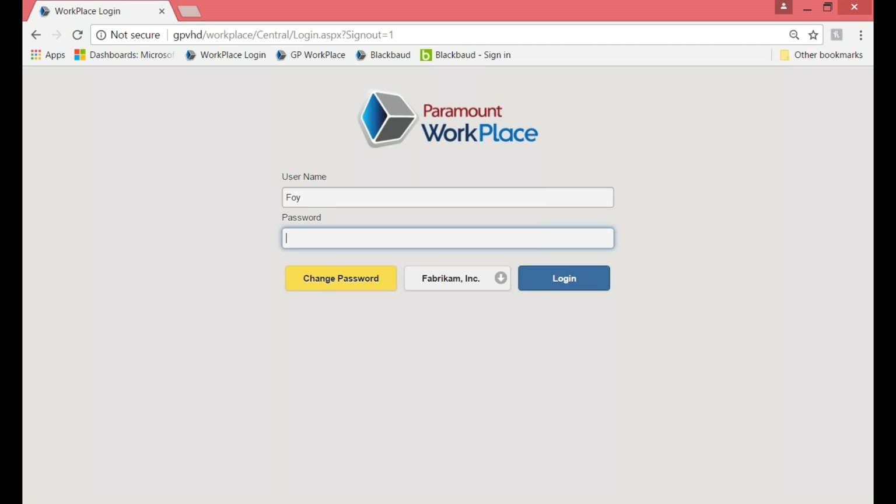Thank you, everybody, for attending today. My name is Beth, and I'm going to go through entering a requisition for a new hire. After the requisition is entered and completely approved, I'll show you how a purchase order is created. Throughout that whole process, we're going to keep controls in place, making sure we're not overspending and purchasing the correct items before the legal document of that purchase order is created. I'll also show receiving and invoice matching from within Paramount Workplace. Please jot down any questions you may have, as we'll address them at the end.